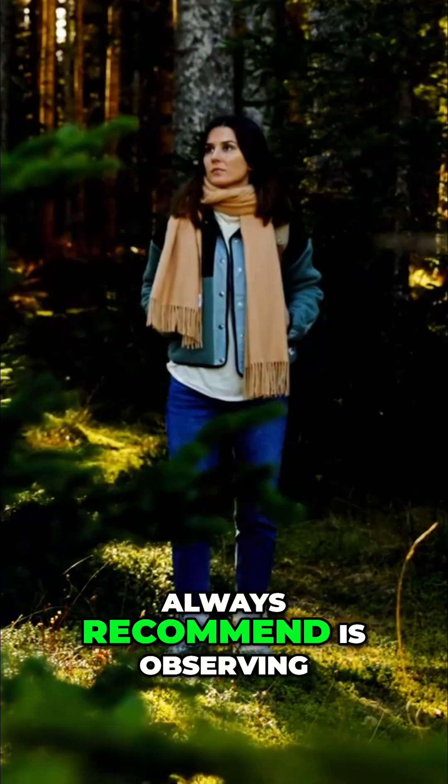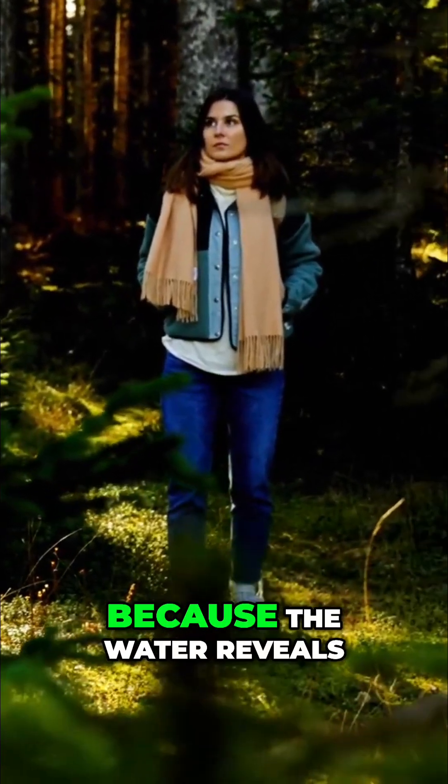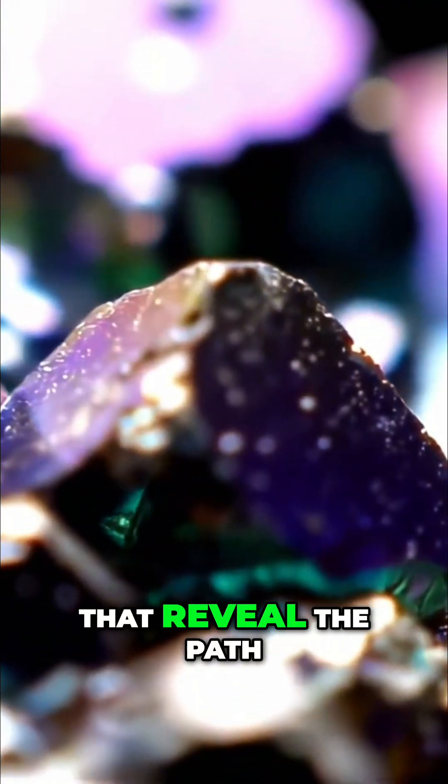The first thing I always recommend is observing exposed riverbanks, especially after rain, because the water reveals layers that are normally hidden. In riverbeds, pay attention to the rolled stones — they often have hues that reveal the path they've taken.